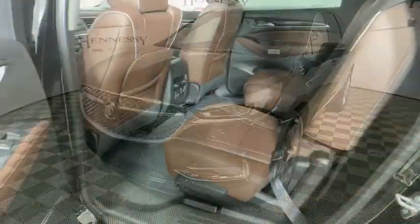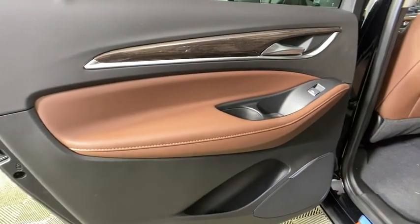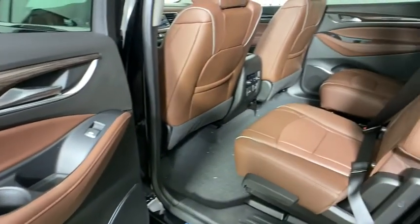Heated front driver and passenger seats, heated steering wheel, compass, trip computer, security system, and power windows.